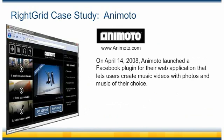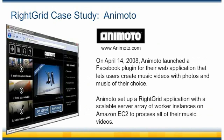Finally, we'd like to share with you a RightGrid success story. On April 14, 2008, Animoto launched a Facebook plugin for their web application that lets users create music videos with photos and music of their choice. Animoto set up a RightGrid application with a scalable server array of worker instances on Amazon EC2 to process all of their music videos.